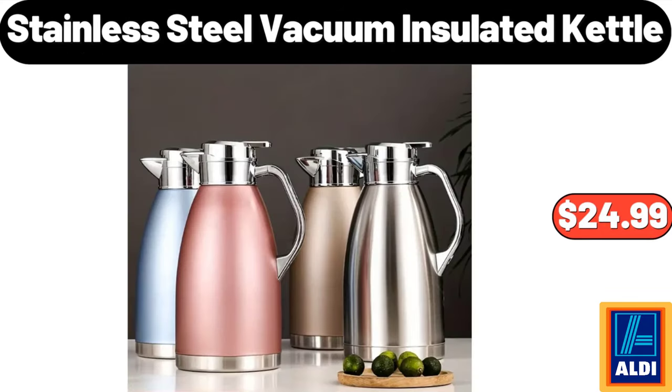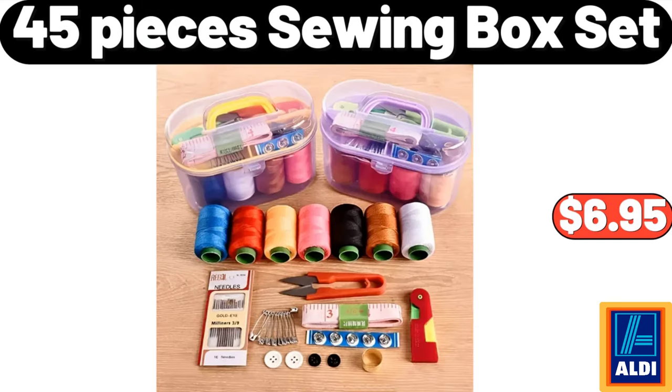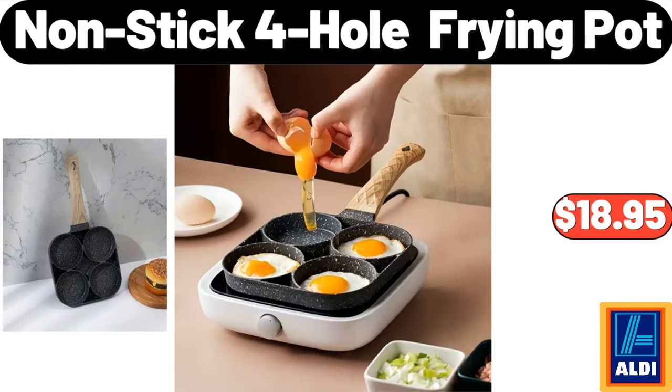Stainless Steel Vacuum Insulated Kettle, $24.99. 45 Pieces Sewing Box Set, $6.95. Non-stick Whole Frying Pot, $18.95.